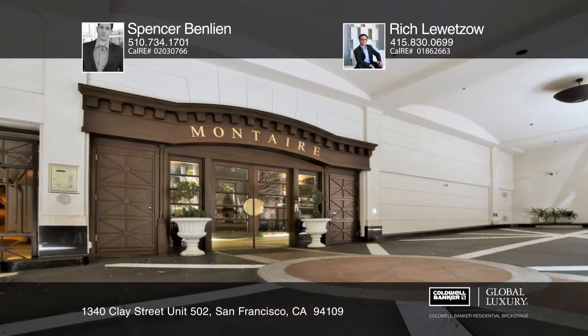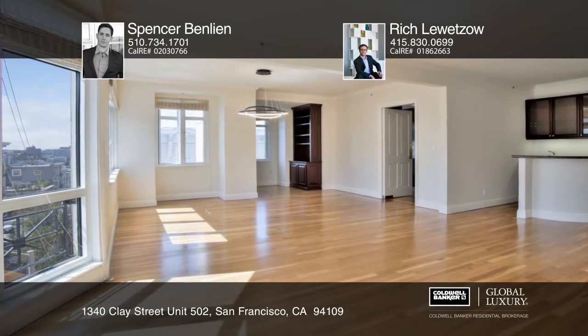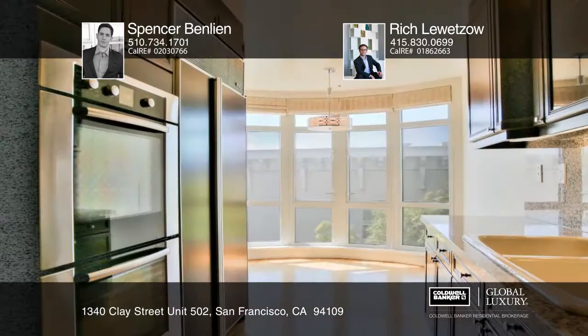This spacious two-bedroom, two-bath condo features hardwood floors. The kitchen offers a Bosch range, double wall ovens, and a sub-zero refrigerator.